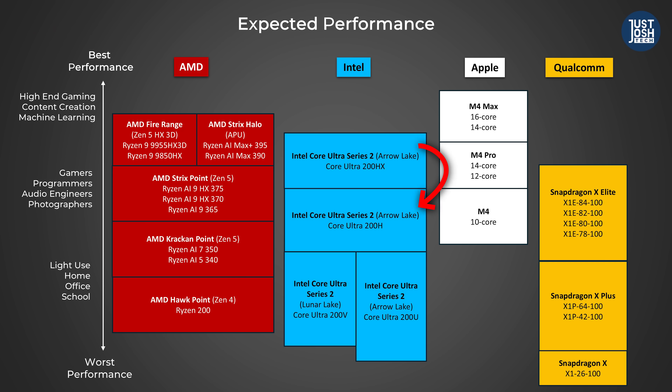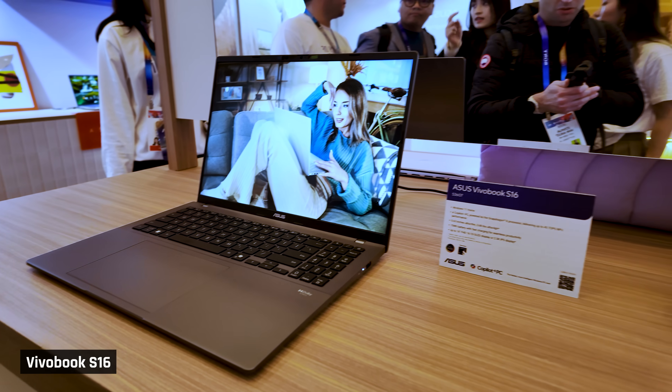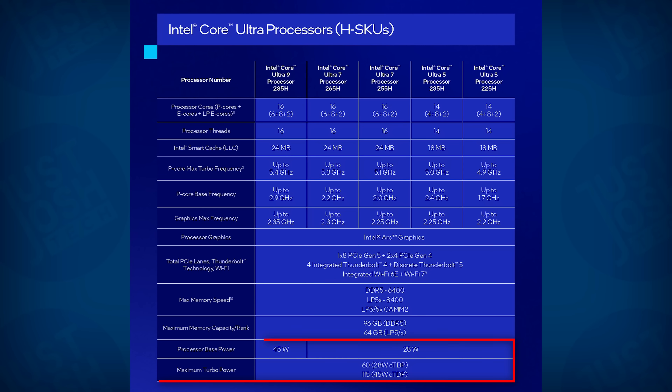Below their HX processors, Intel also announced their Arrow Lake H range at CES this year. This range is replacing late 2023's Meteor Lake release and will be featured in more standard consumer laptops like the Vivobook S16, as well as thinner gaming PCs like the Zephyrus G16. All of them have a configurable 28 to 115 watt TDP range. The highest SKU, the Core Ultra 9 285H processor, has 16 cores — 6 performance, 8 efficient, and 2 low-powered efficient cores — just like Meteor Lake.